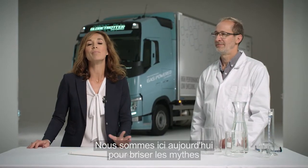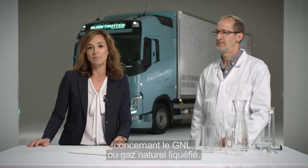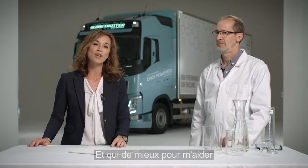We're here today to dispel some of the myths surrounding LNG, liquefied natural gas, and who better to do that with me than Volvo Trucks Safety Director Karl-Johan Almqvist. Welcome! Thank you Stephanie, pleasure to be here.